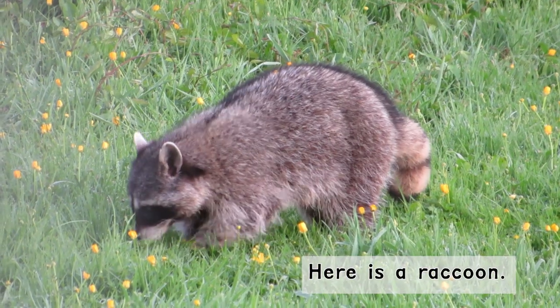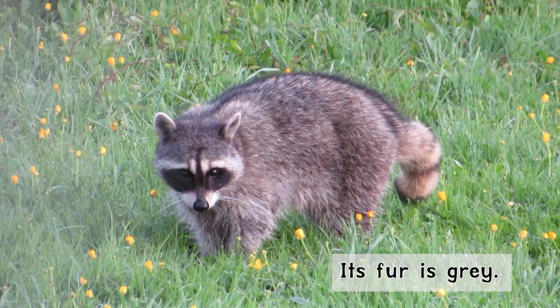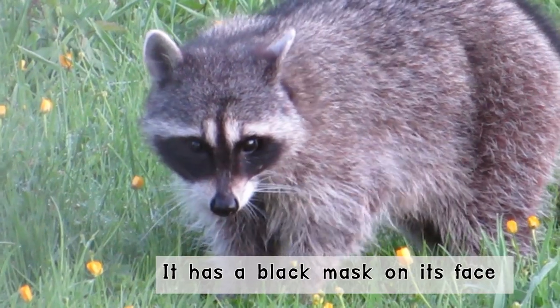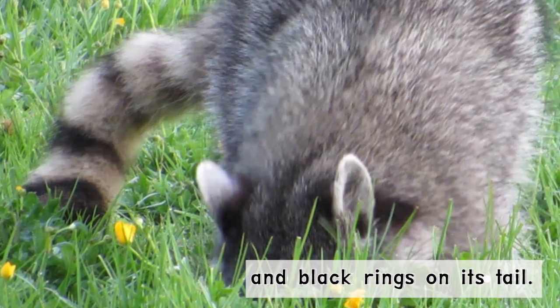Here is a raccoon. Its fur is gray. It has a black mask on its face and black rings on its tail.